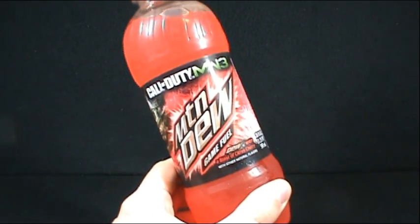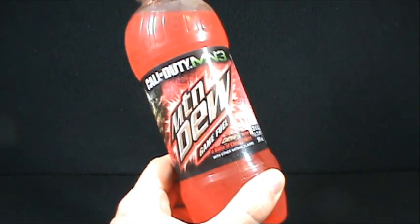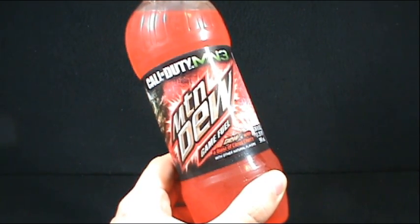On today's Random Spot we're going to be having a look at the Mountain Dew Game Fuel. This is Mountain Dew with a blast of Citrus Cherry.